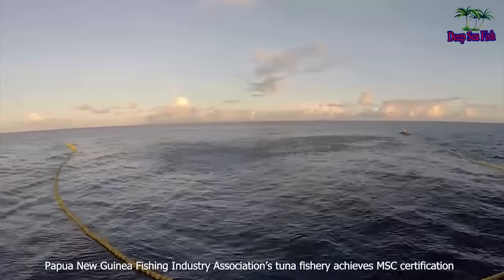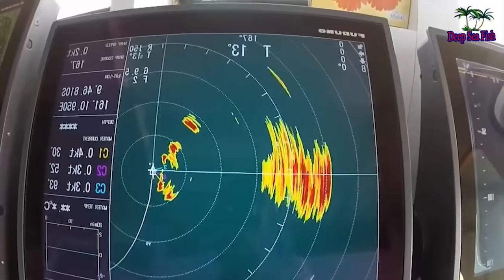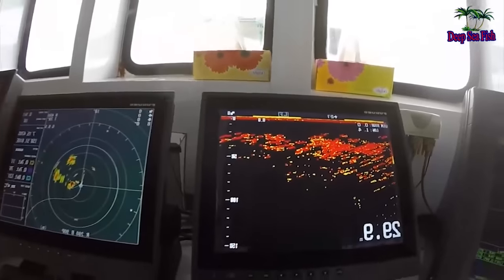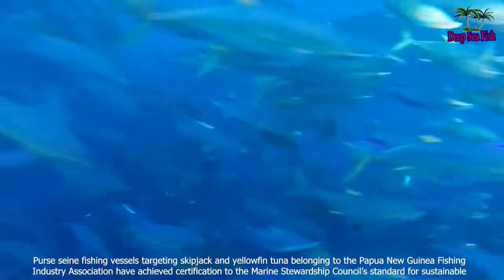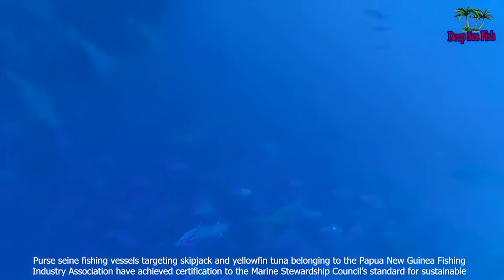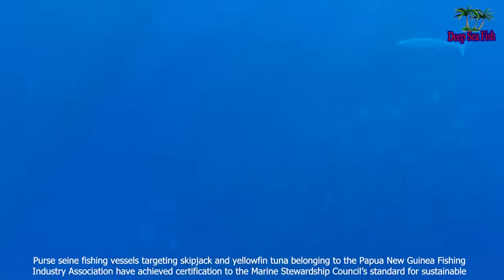Papua New Guinea Fishing Industry Association's Tuna Fishery Achieves MSC Certification. Purse seine fishing vessels targeting skipjack and yellowfin tuna belonging to the Papua New Guinea Fishing Industry Association have achieved certification to the Marine Stewardship Council's Standard for Sustainable Fishing.